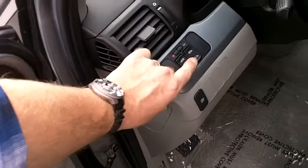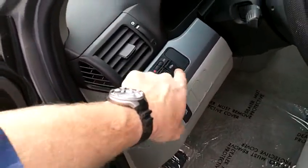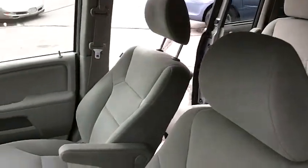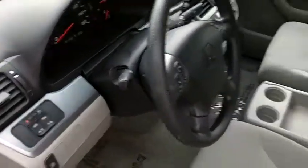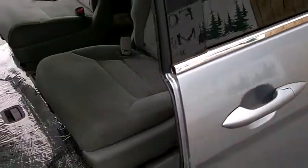Seat, door panel, and carpets all very clean. Just as importantly, the car not only looks clean but it smells very clean. A great feature on the Odyssey that all our customers love are the dual power sliding doors, and those are working perfectly. You can either hit the button and open them remotely or simply click the handle and let the door do its thing.